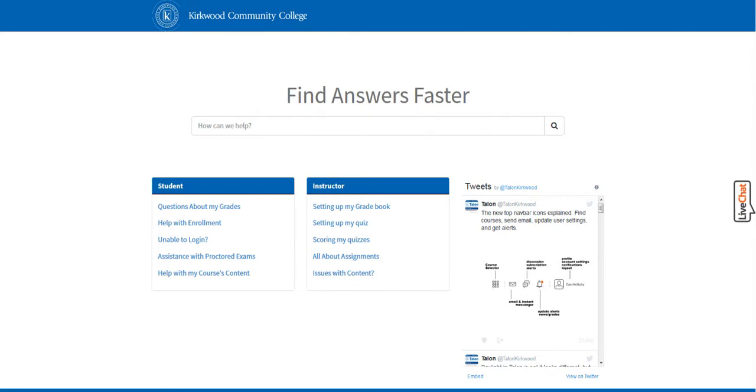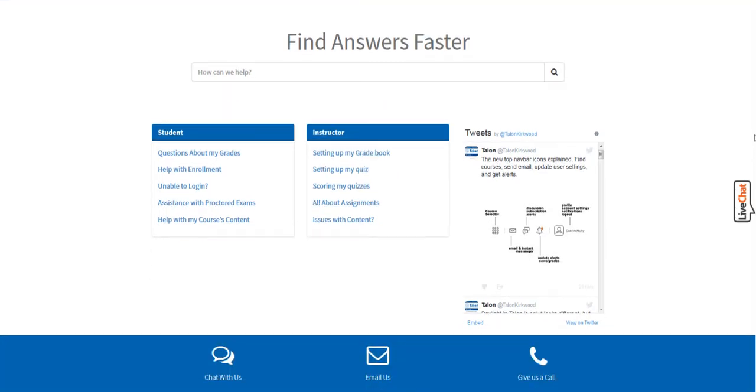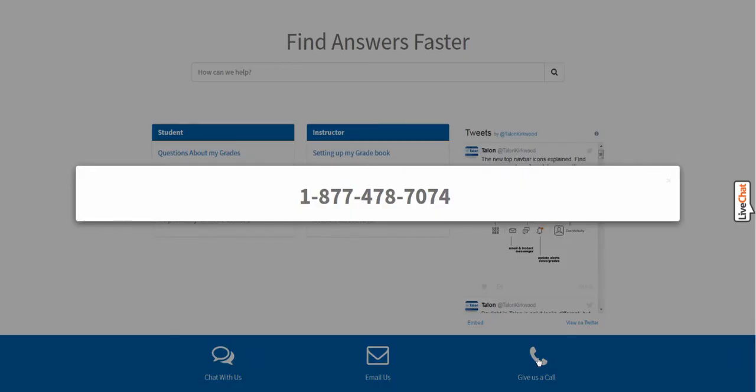If you still don't find the answer to your question, scroll to the bottom of the page where you will find contact information for live chat, email, and the phone number for Talon Technical Support. If you click on 'Give Us a Call,' you'll see the phone number for Talon Technical Support: 1-877-478-7074.